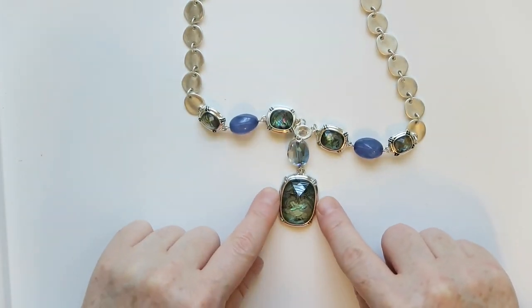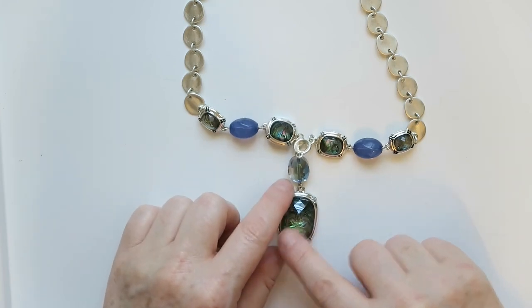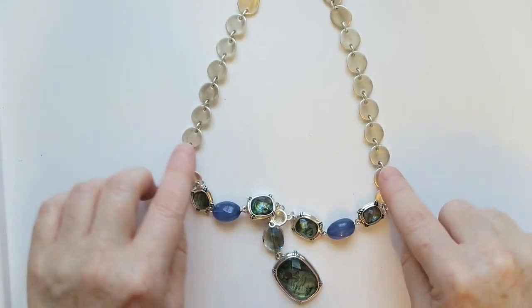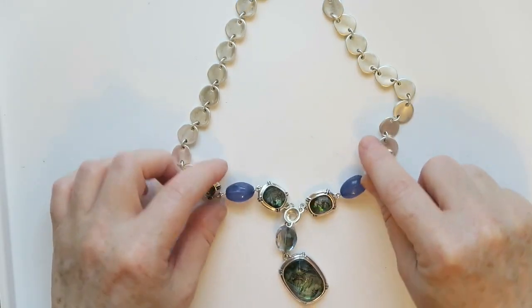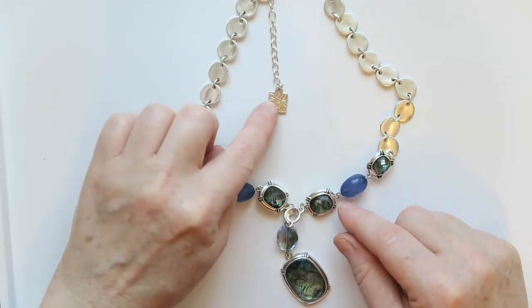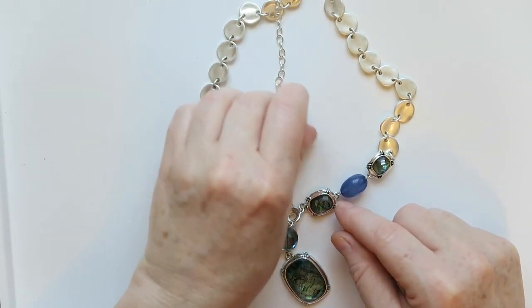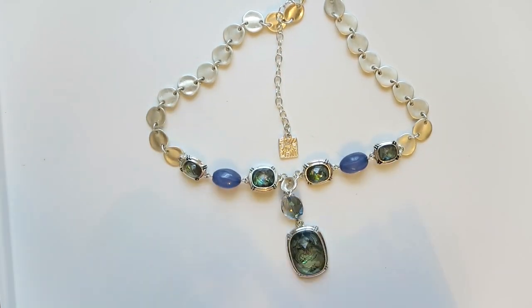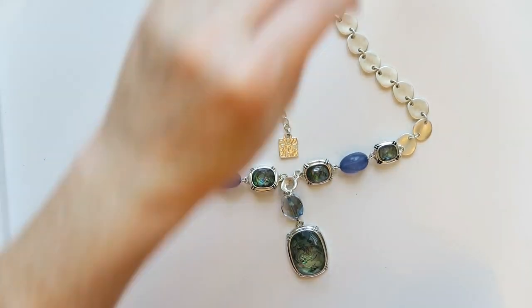Wow, look at this! We've got this necklace with an abalone look underneath — faceted, faceted, faceted — and then these blue beads. The necklace part has these discs, it's so unusual. Let's see the maker's mark — we've got a hang tag, and this looks like Incline with that lion. Yep, Incline. Oh yeah, this is definitely going to be one I can sell well.